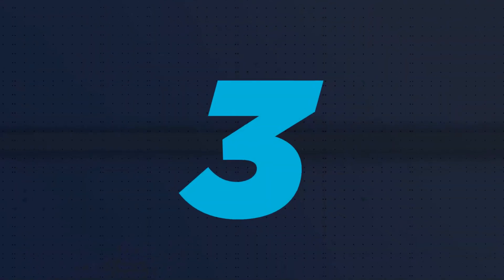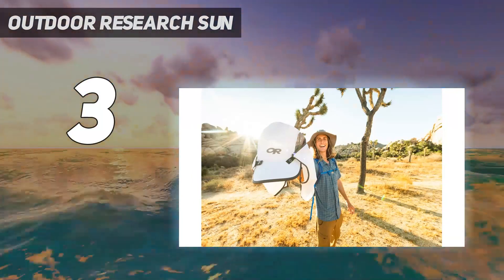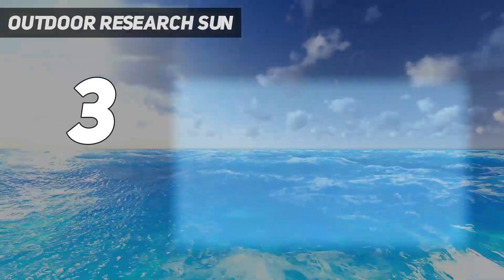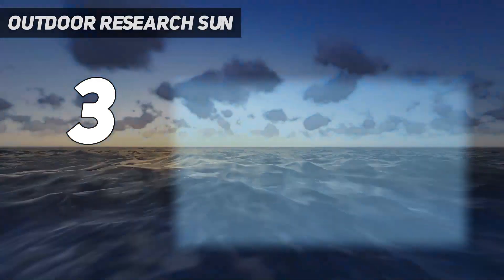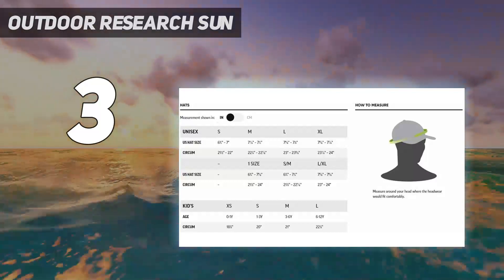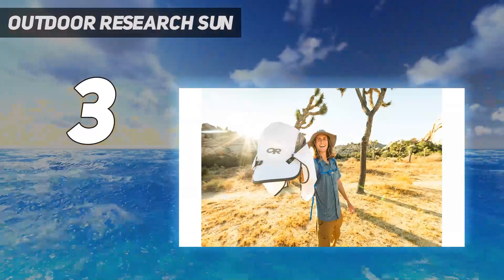At number 3: Outdoor Research Sun Runner. The Outdoor Research Sun Runner cap is a versatile, protective model with an affordable price tag. The Sun Runner is two hats for the price of one, which makes it a great value. This hat includes a removable neck cape — not the most stylish, but super great when you need extra protection from intense solar rays, like in the middle of the desert with nary a shade tree in sight. Remove the neck cape for a more hip look with better air circulation when you need less protection.